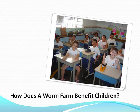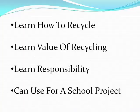Fishermen will start and maintain worm farms for bait. Worms will eat half their body weight each day, and the worm population doubles every few months, providing the needed food and bait.